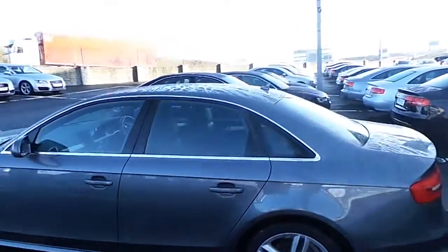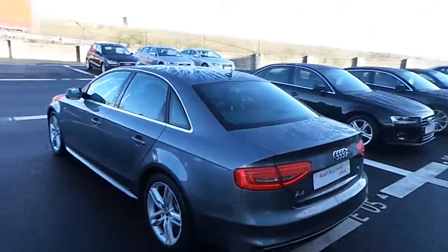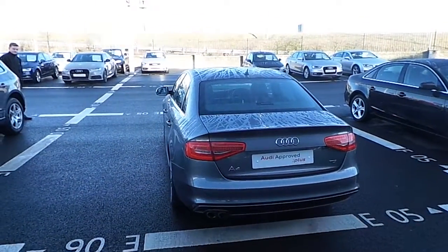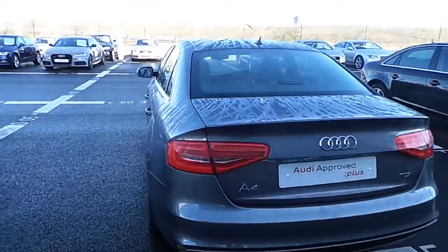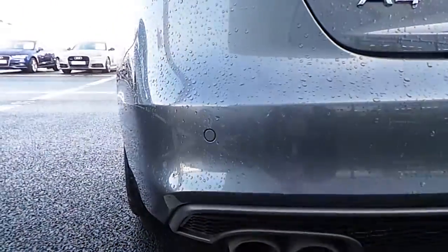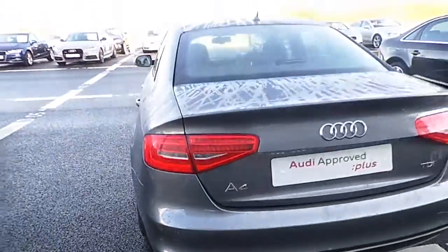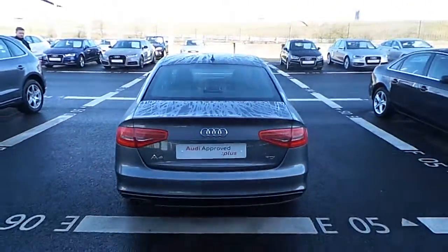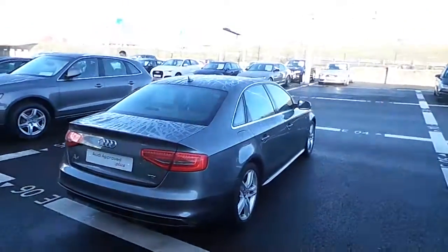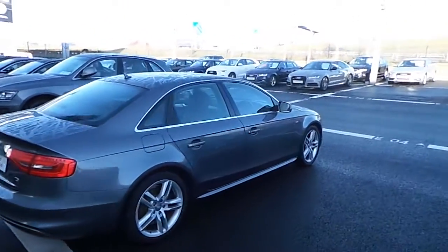As we go to the rear of the car, we can see it has a chrome twin-pipe exhaust, also with parking sensors on the rear. Coming around to the far side, we can see the colour-coded ring mirrors.